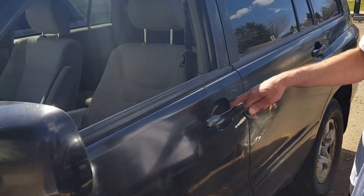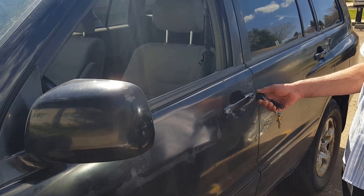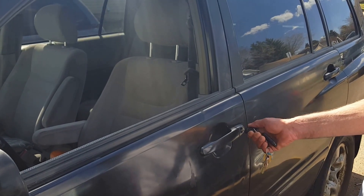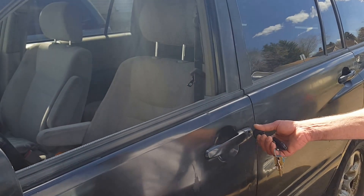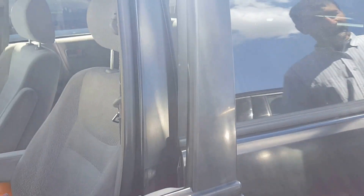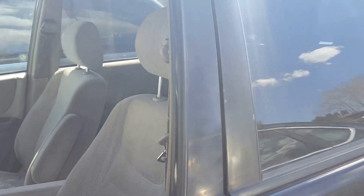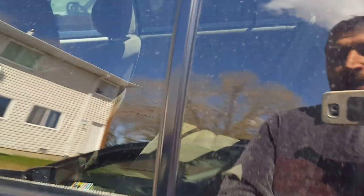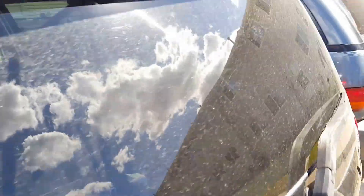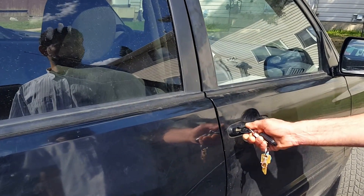If you hold the key clockwise for a few seconds, you can see the passenger door and all the doors become unlocked. So all those doors are unlocked. When we go to the passenger side, this is the passenger side door and you're trying to open it.